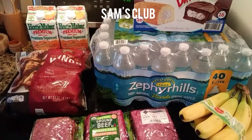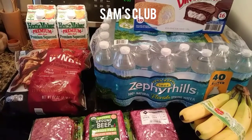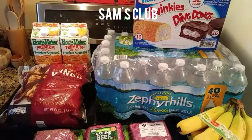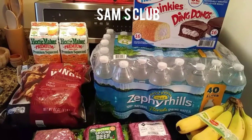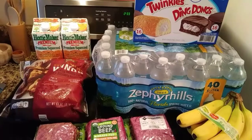Hello everyone, this is Gabby from A Different Place and I have a Sam's haul — just a few things to add on to the previous haul from Aldi's. It's Sunday, August 23, 2020. For these items I spent $43.14.